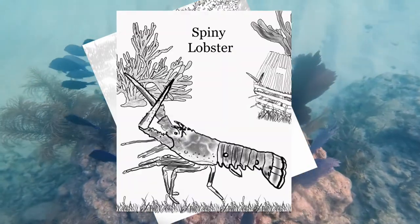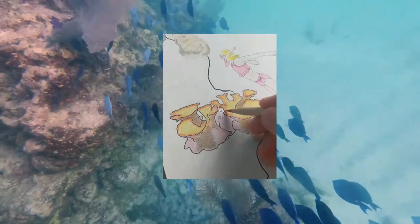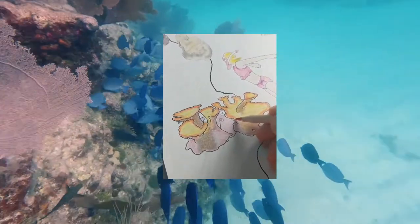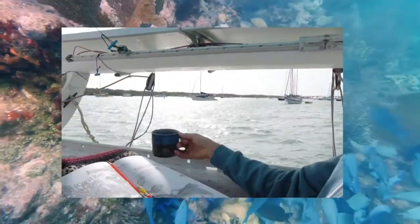This book is so much more than the normal souvenirs that you find. It's an authentic piece of the Florida Keys — a way to relive your experience, to relax, and to share the experience with loved ones.